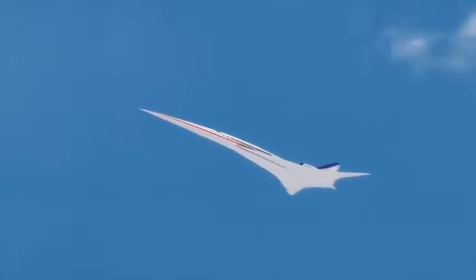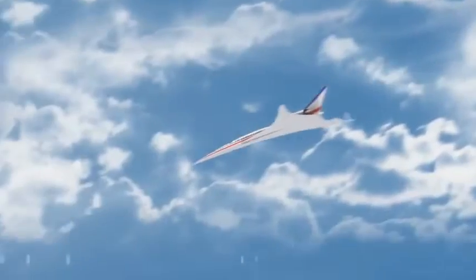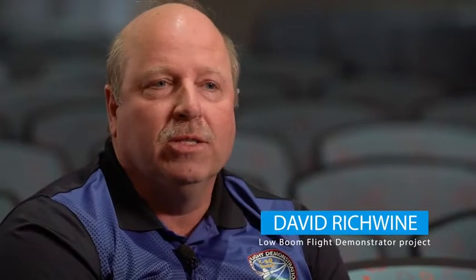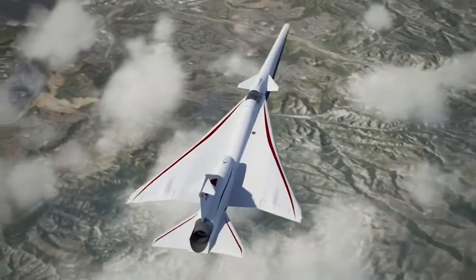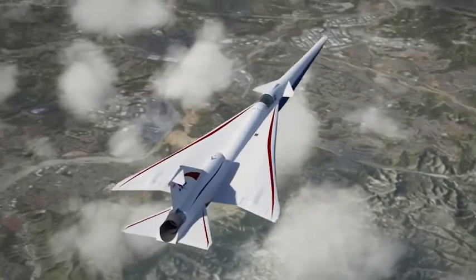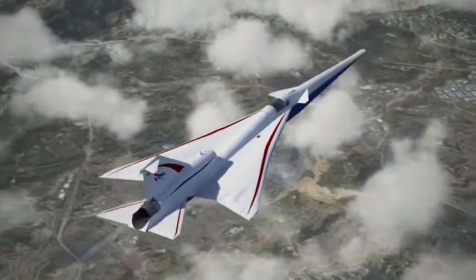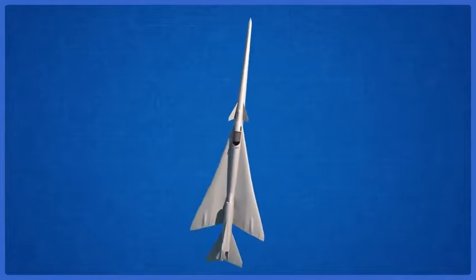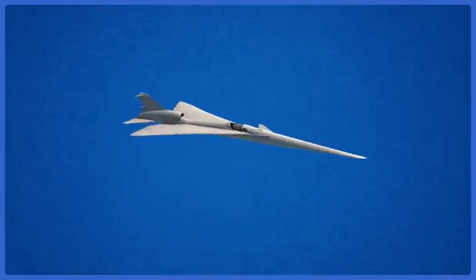The X-59 aircraft is an exciting addition to a long history of X-airplanes, including the X-1 and the X-15. NASA is working with Lockheed Martin to design, build, and flight test the X-59 aircraft. It's going to be about 97 feet long, fly at a Mach number of about 1.42, which is roughly around 900 miles an hour. It's got a long nose, engine on top, highly swept wings, and a very carefully shaped fuselage to enable that low boom flight that we require for this airplane.